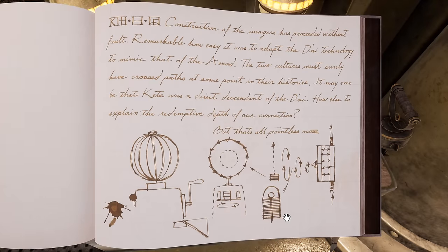I wonder if the water is safe to drink without boiling, even if it is fresh water. Not sure. 81, 5, 14. "Construction of the imagers has proceeded without fault. Remarkable how easy it was to adapt the Dhani technology to mimic that of the Amat. The two cultures must surely have crossed paths at some point. It may even be that Kita was a direct descendant of the Dhani. But that's all pointless now." We see a drawing of the imager we saw in the school.